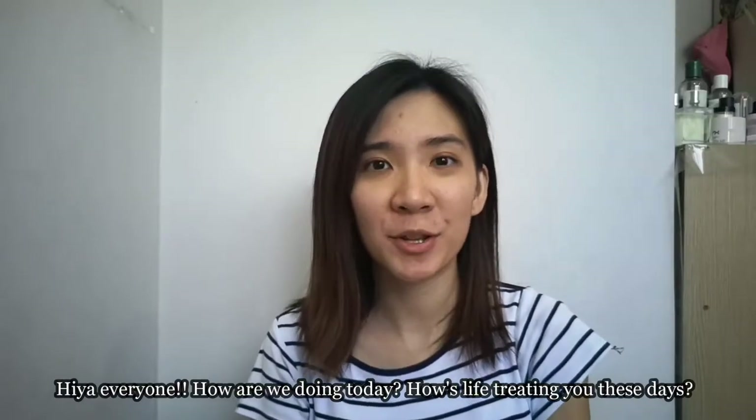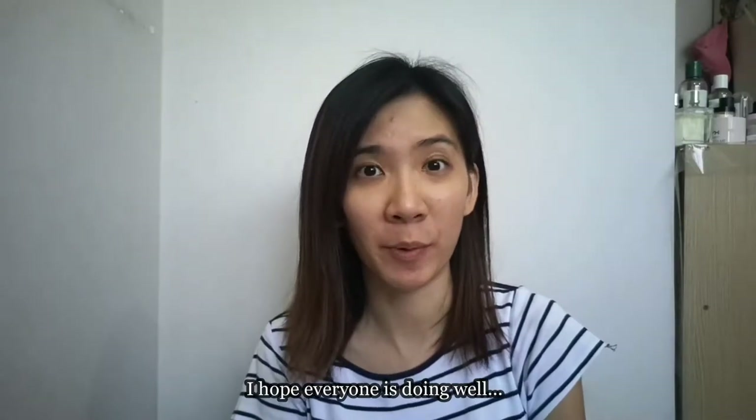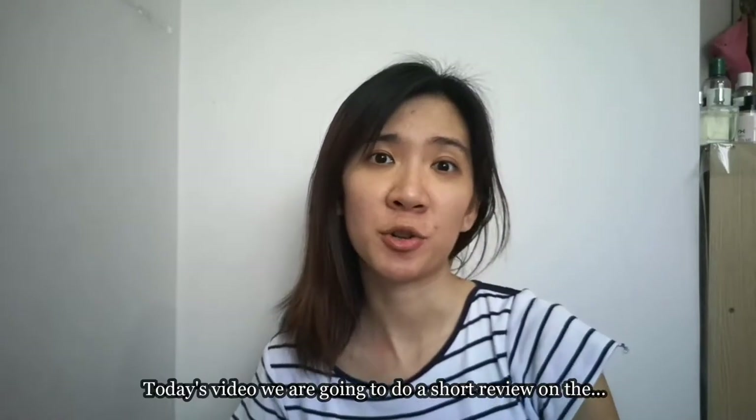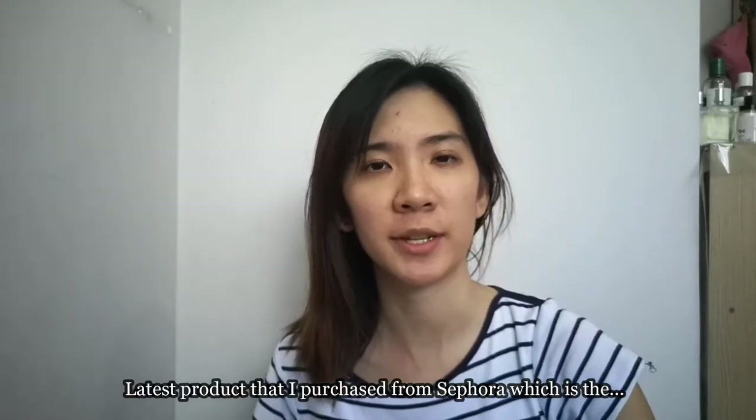Hi everyone, how are we doing today? How's life treating you? I hope everyone is doing well. Today's video we are going to do a short review on the latest product that I purchased from Sephora.